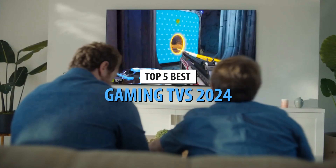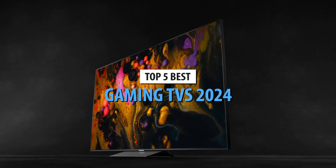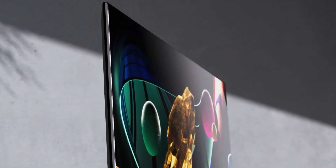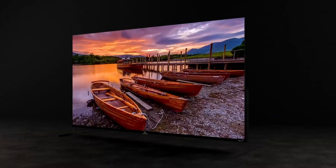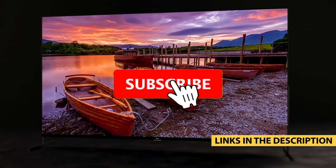Today's video is on the top 5 best gaming TVs in 2024. Through extensive research and testing, we've put together a list of options that'll meet the needs of different types of buyers. So whether it's price, performance, or particular use, we've got you covered. For more information on the products, I've included links in the description box down below, which are updated for the best prices.